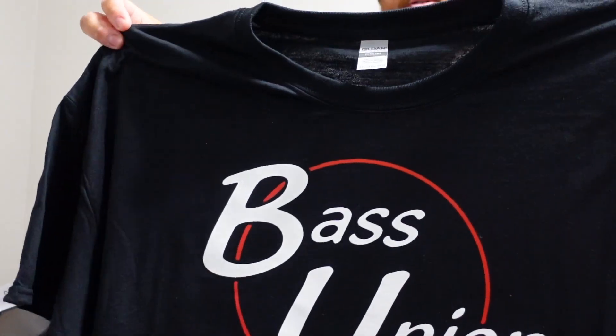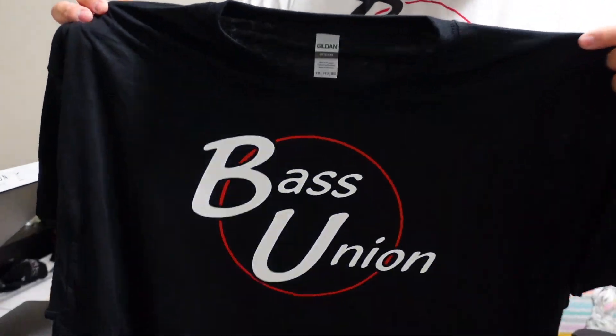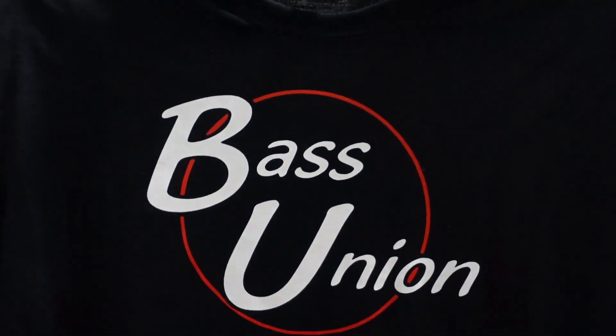Can't go wrong with our original logo. To this day it's still my favorite. Don't forget guys, when you place an order on the website over $100, pick any t-shirt you'd like and use promo code 'tshirt' as a discount code and you'll get a free t-shirt.